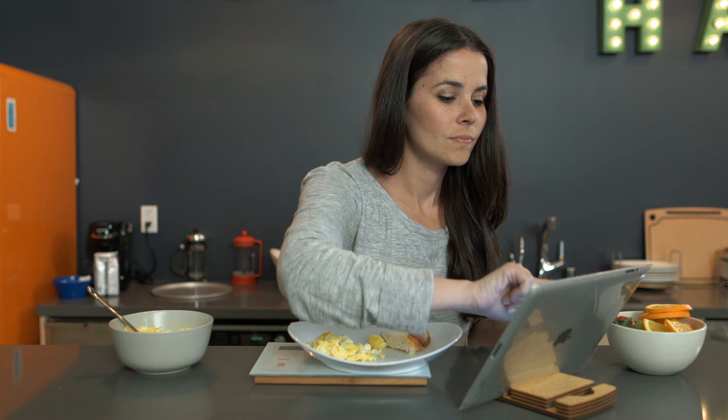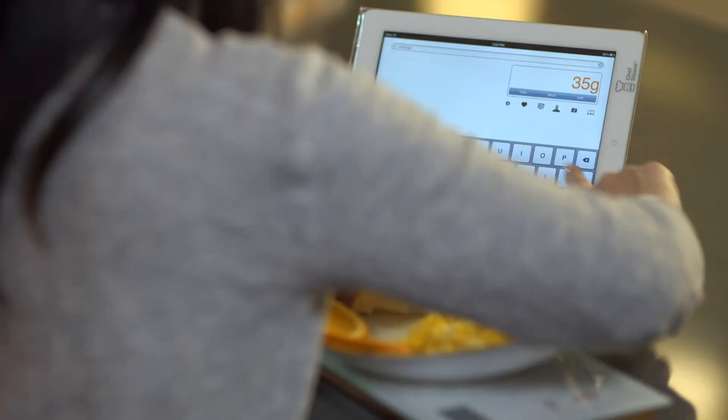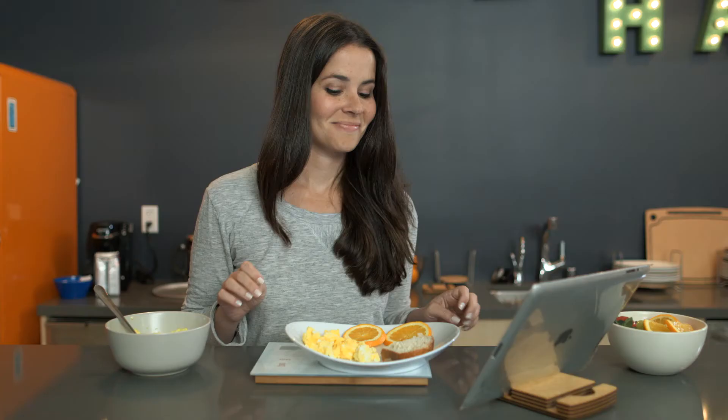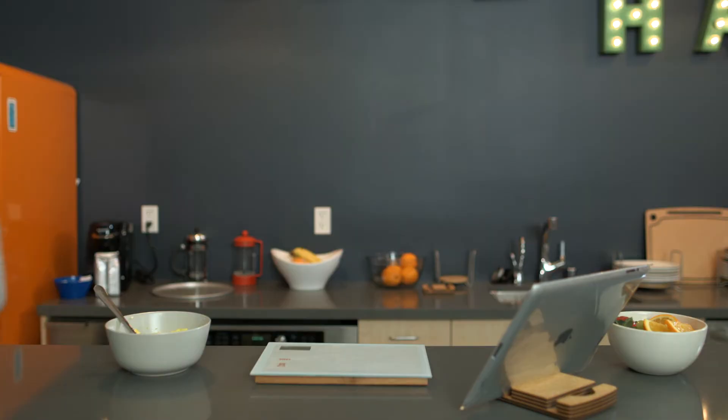Maybe an iron deficiency has been causing you chronic fatigue — our scale can help you understand where you're falling short of your intake. Maybe you're someone who wants to know where you stand nutritionally, how much of each vitamin you're getting, or the nutritional content of your signature dish. Our scale makes it easy for you to track what you're eating and provide you with exact nutritional values.